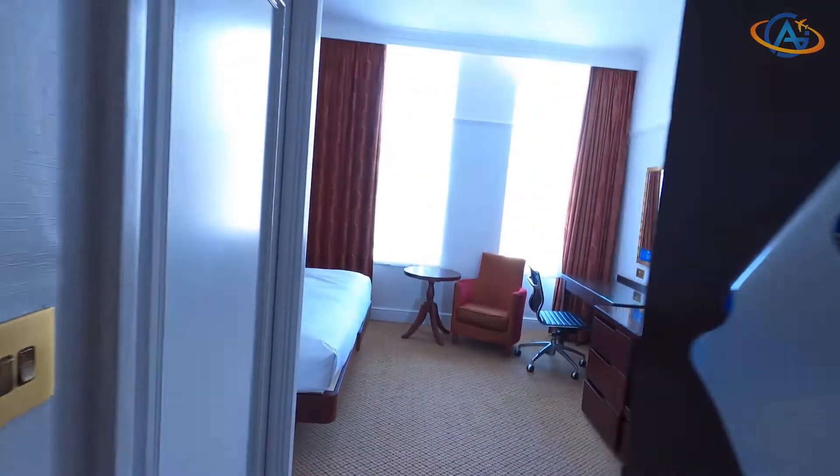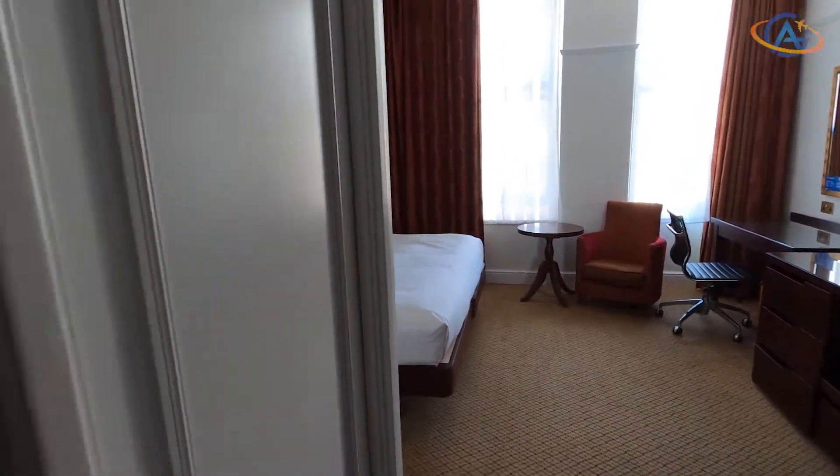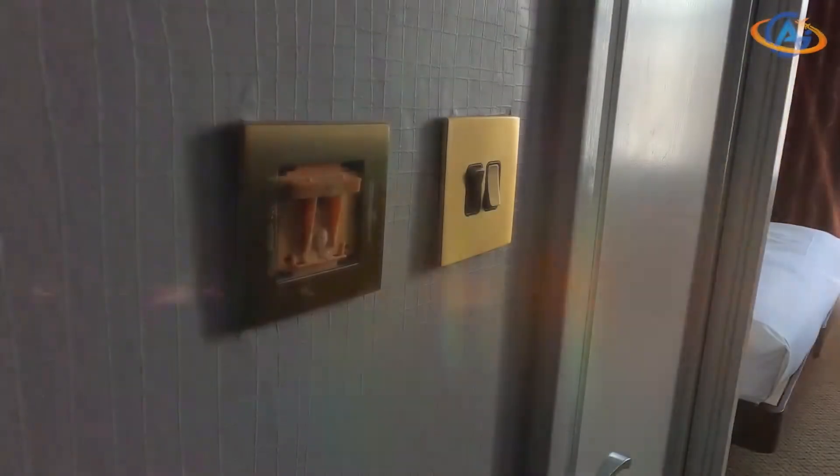The style of this room reminded us strongly of the night before in Maidstone. So the first impression is: oh my god, one more night in such a room. Wait, wait, wait.